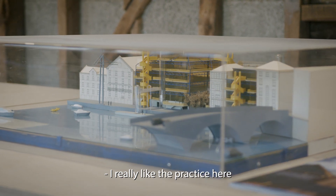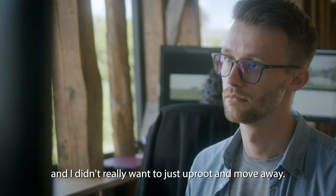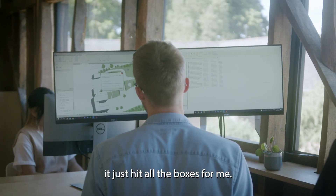I really like the practice here and I didn't really want to just uproot and move away, and finding the apprenticeship just hit all the boxes for me.